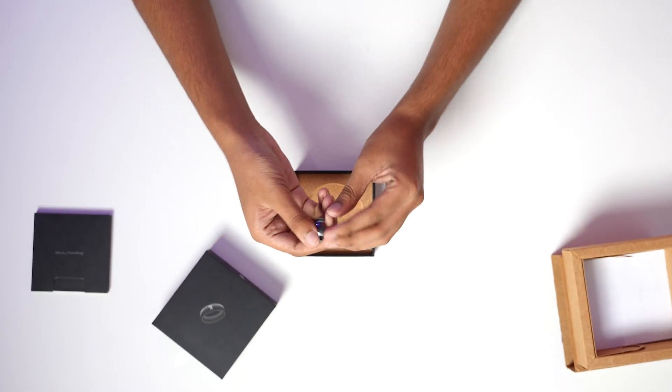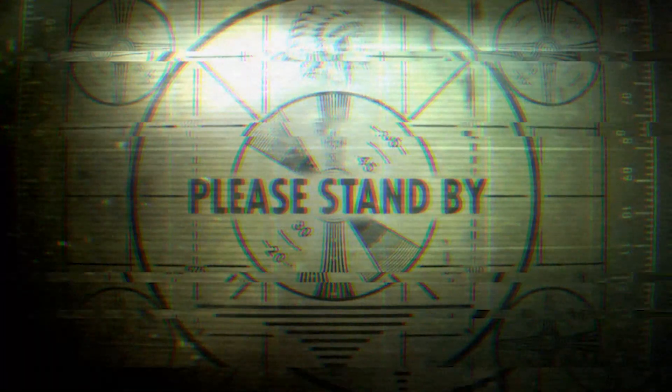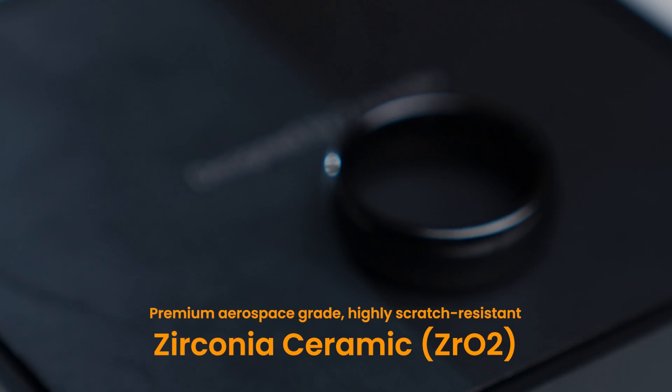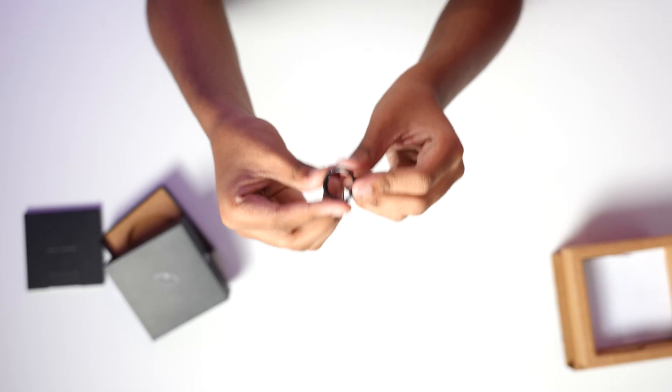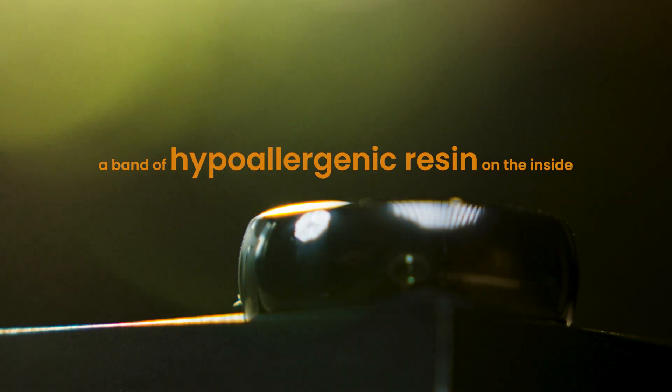As you can see, it has a really beautiful finish to it. The 7 rings payment ring is a stylish wearable and it's made from high quality scratch resistant zirconia ceramic. It looks like it has a really shiny polished finish on the outside, and the inside has a more comfortable, skin friendly finish.